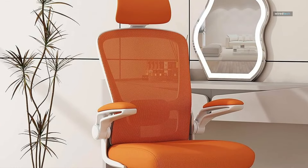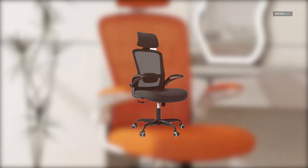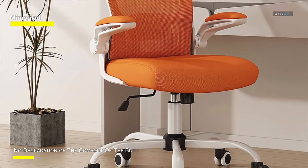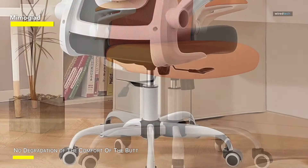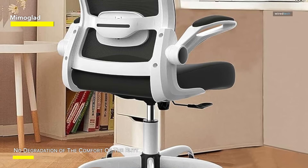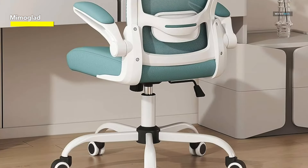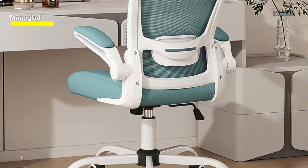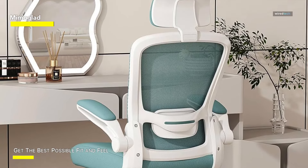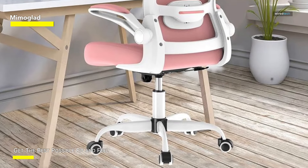The MimoGlad office chair is a pinnacle of comfort and functionality designed for an enhanced ergonomic experience. Its high back provides excellent support for your spine, while the adjustable lumbar support and headrests ensure personalized comfort during extended work or play sessions. The swivel task chair features flip-up armrests, allowing for versatile usage and especially convenient for activities like guitar playing where arm mobility is crucial. Constructed with durability in mind, this chair is built to last and is backed by an impressive five-year warranty.